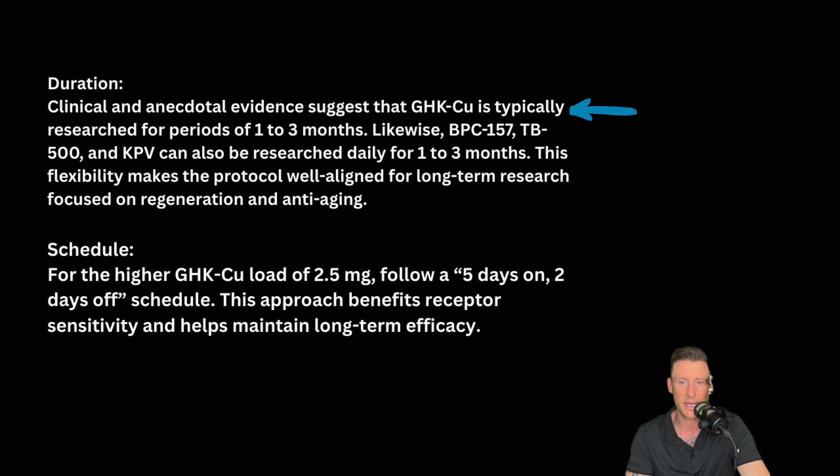So let's jump into duration. Clinical and anecdotal evidence suggests that GHKCU is typically researched for periods of 1 to 3 months. Likewise, BPC-157, TB500, and KPV can also be researched daily for 1 to 3 months. This flexibility makes the protocol well aligned for long-term research focused on regeneration and anti-aging. For the higher GHKCU load of 2.5 milligrams, follow a 5 days on, 2 days off schedule. This approach benefits receptor sensitivity and helps maintain long-term efficacy.